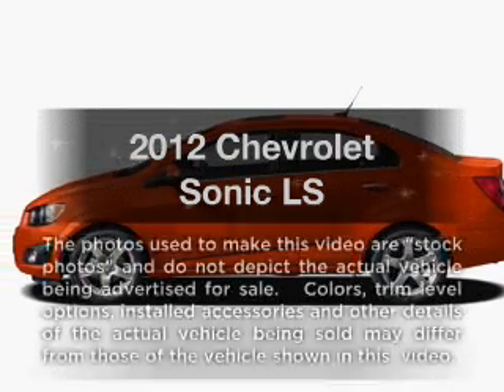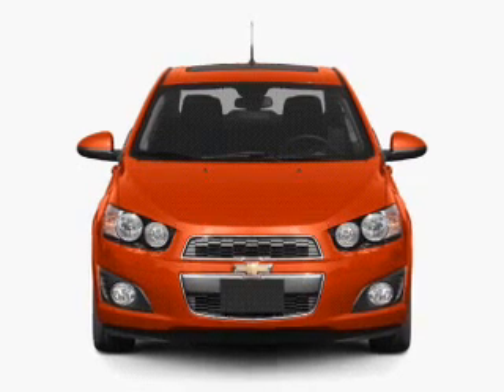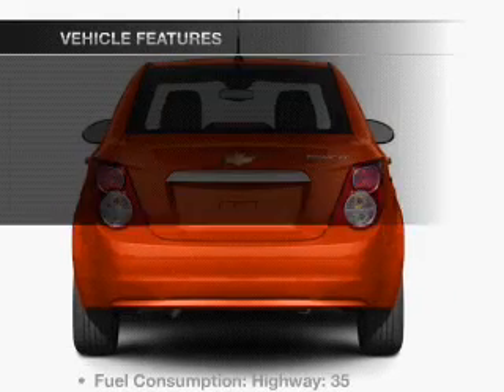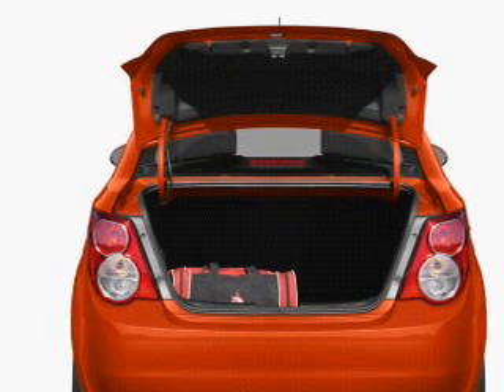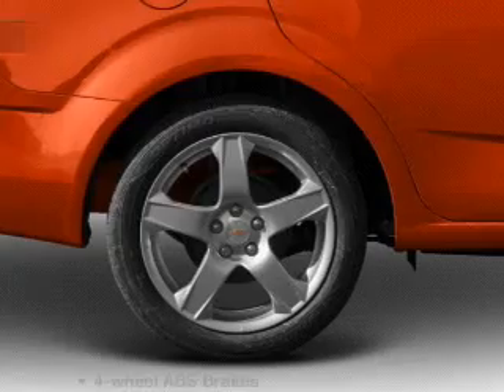Everything you need under one roof with this great vehicle, with an efficient four-cylinder engine connected to a smooth shifting transmission. Brake safely with the anti-lock braking system, and with these notable features you won't want to miss out on the opportunity to own this amazing ride: air conditioning, power door locks, power steering, and AM/FM stereo.